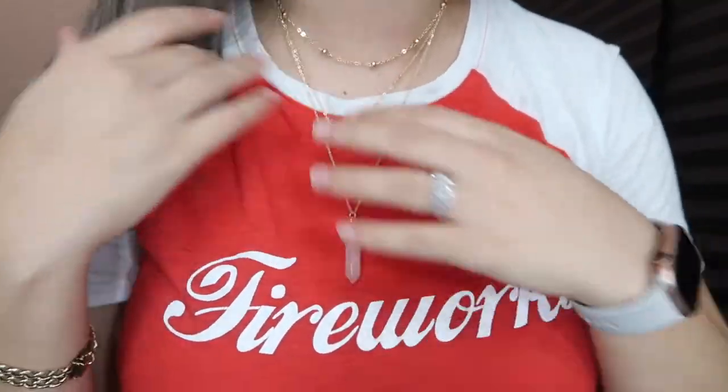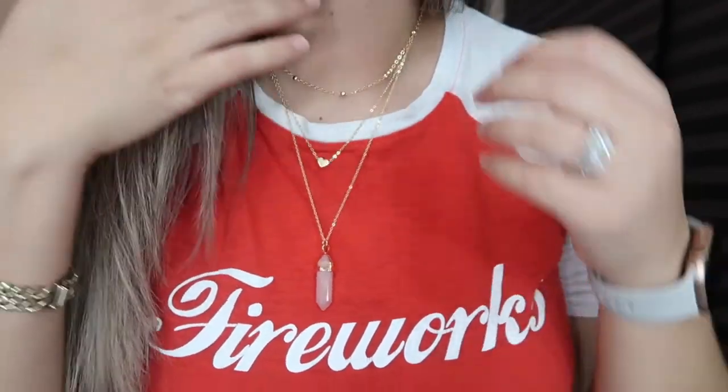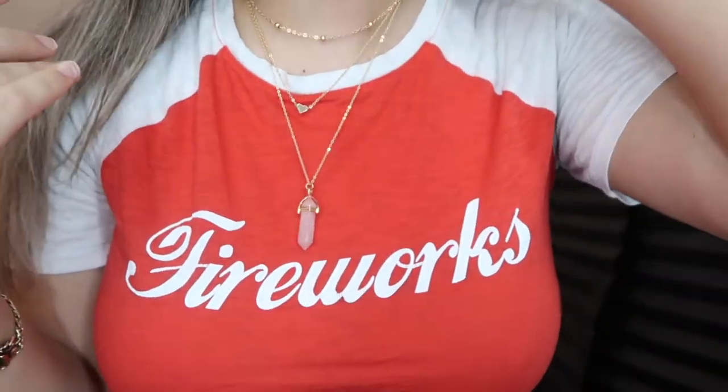Alright, this is it. Oh my god, it's so pretty. $2 necklace, guys. Now I'm going to try on all the other outfits, all the other items that I got, and I will be showing you guys and telling you the prices of those items as I'm trying them on.